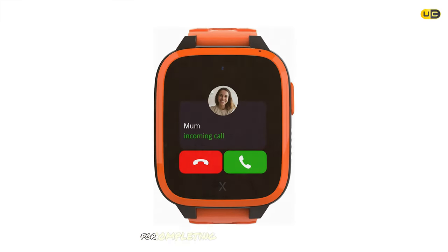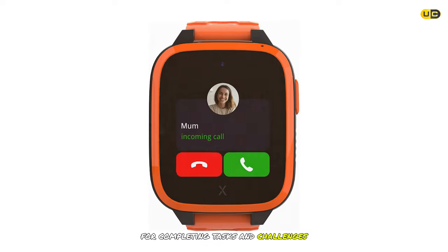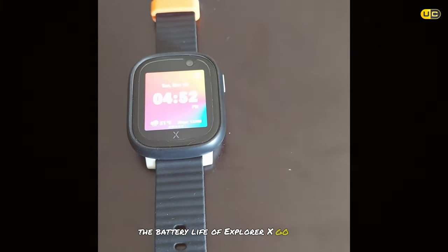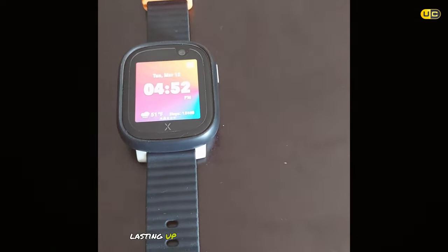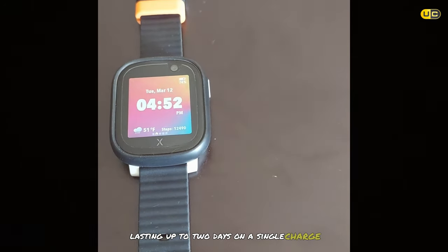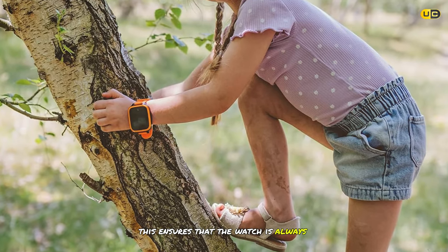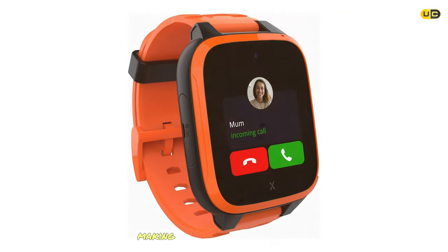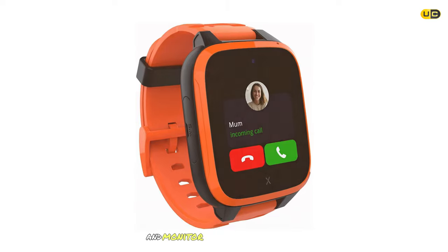The Explorer X Go 3 also has a reward system where kids earn Explorer coins for completing tasks and challenges. Battery life lasts up to two days on a single charge, and the watch is compatible with both iOS and Android devices for easy parental monitoring.